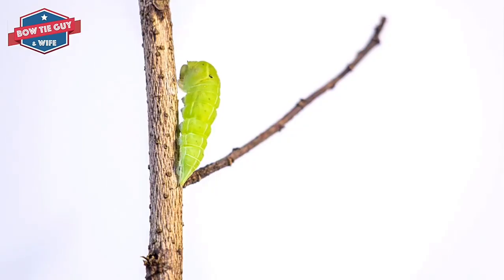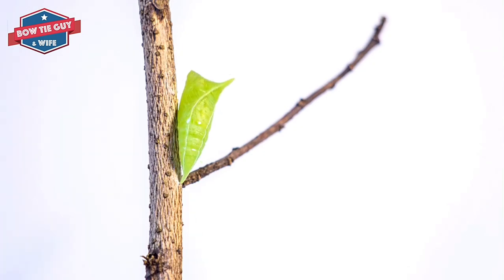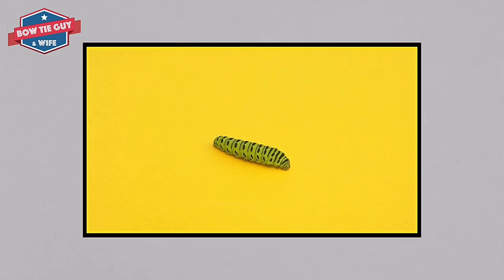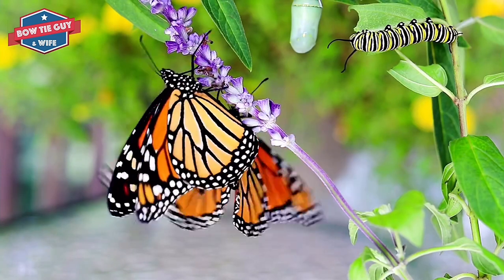The caterpillar continues to eat. It grows bigger and bigger. One of the favorite plants that it enjoys is called milkweed. It gets too big for its own skin after a while. It sheds or gets rid of its skin like a snake does.